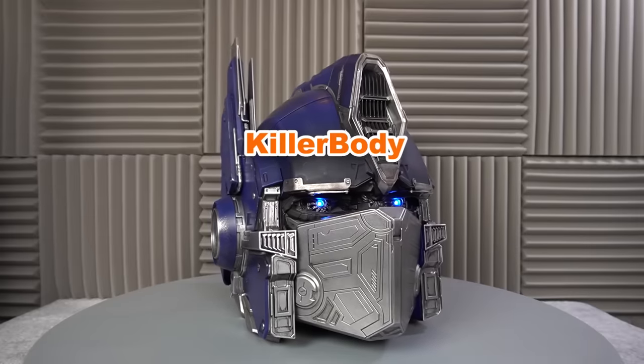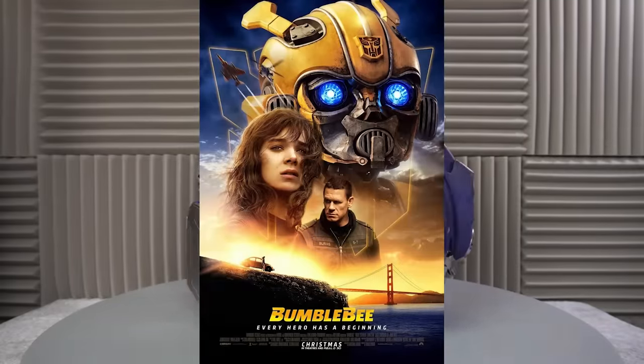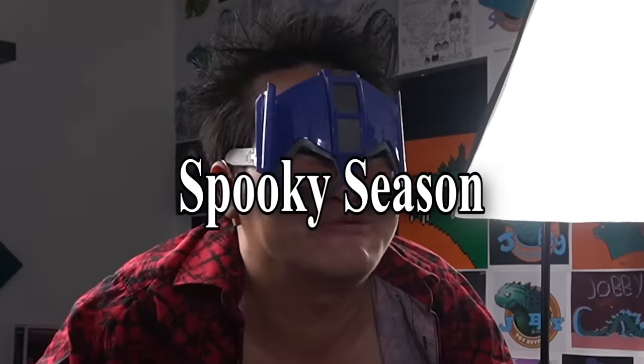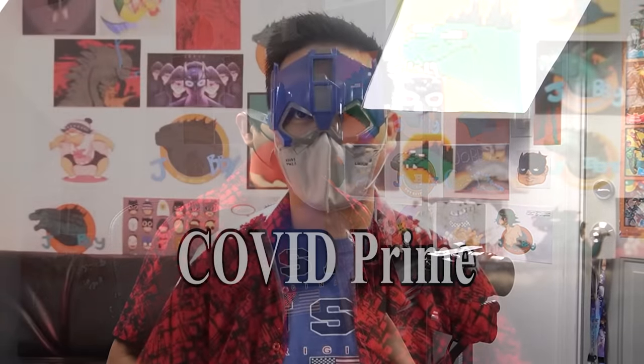Hey, my name is Javi, and we're looking at the Killer Body Transformers Optimus Prime helmet from the movie Bumblebee, which I actually watched. Happy Halloween, by the way. Sucks that this costume is still relevant, huh?